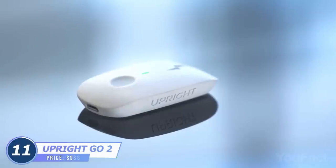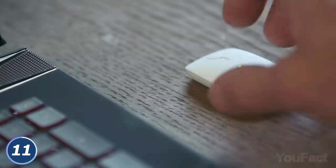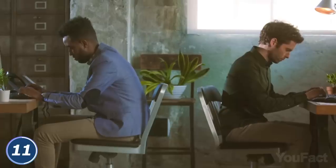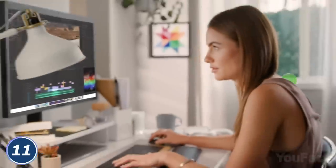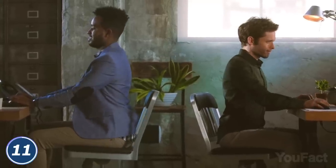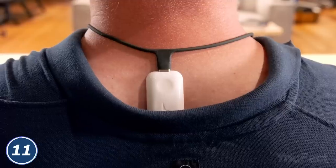What's that slouchy thing I see over there? The Upright Go Back Posture Trainer offers you a way to improve that. Stick this thing between your shoulder blades on your back and press the button. Will it start to shock you every time you slouch? No, it'll just vibrate every time you do that. The device will be on guard of your straight back for about 30 hours.